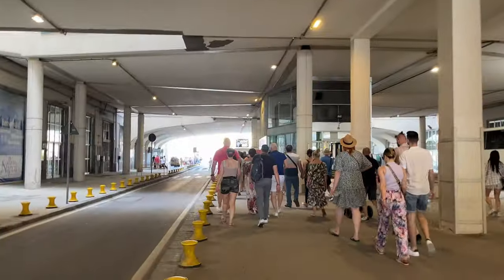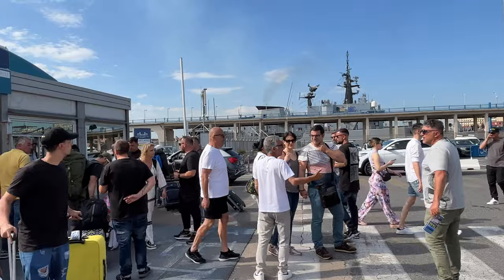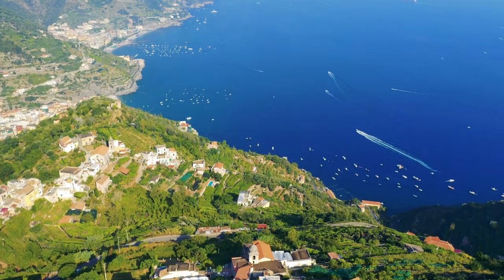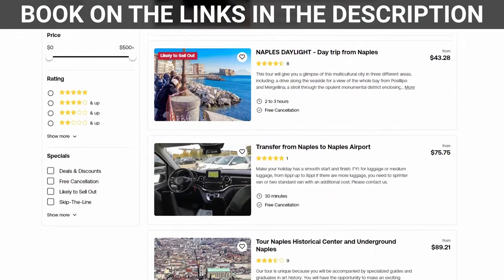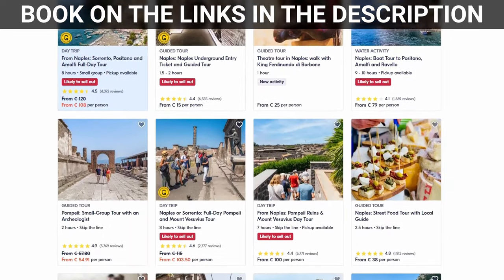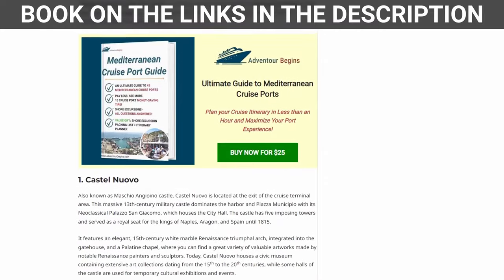Upon exiting the cruise terminal you will find a lot of vendors, taxi drivers and tour operators offering tours to Amalfi Coast, Sorrento, Pompeii and other destinations. However, I always advise you to plan your visit in advance and book tours online if you are sure you want to do the tour. In the description of this video I will leave you the links to tours and services you can book.